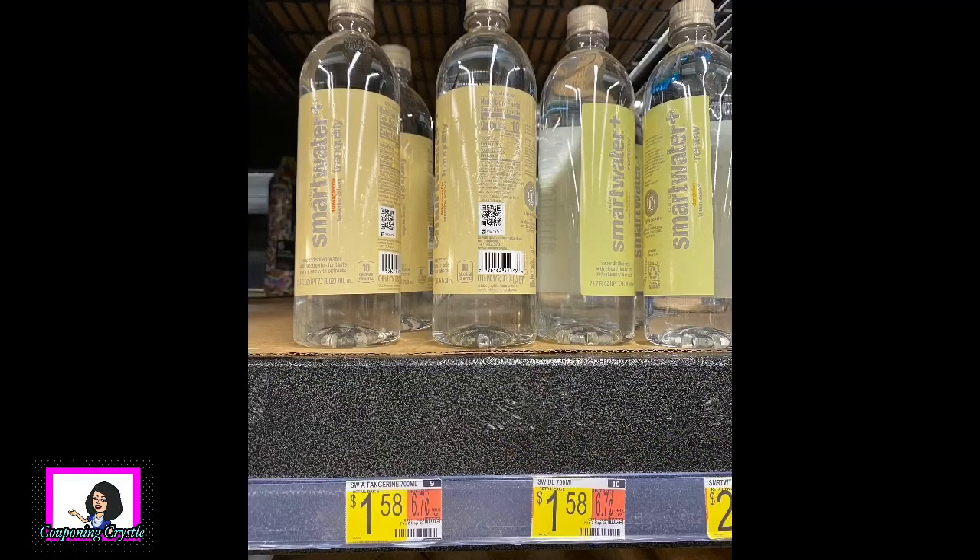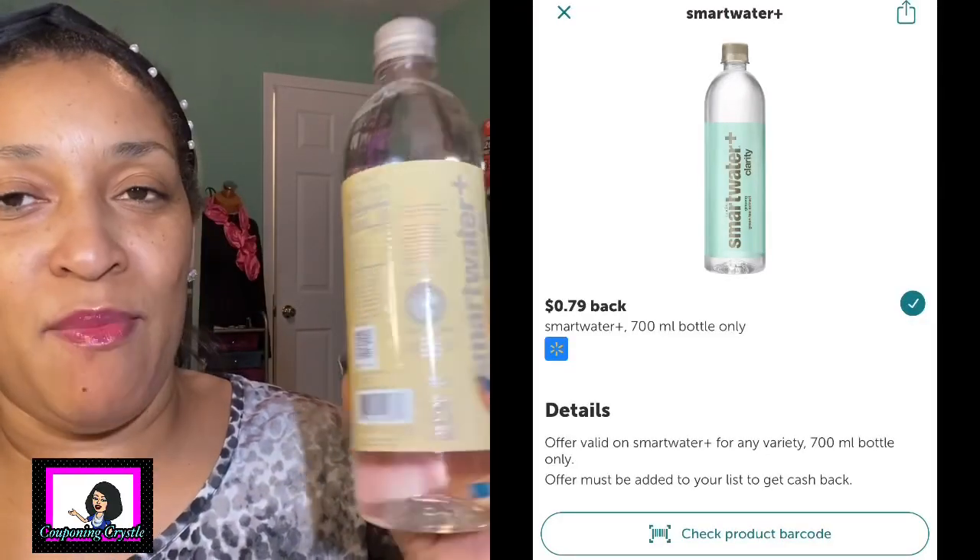The next rebate is the Smart Water. It's priced $1.58 in my Walmart. I didn't have a coupon so I paid $1.58 in store. There is a 79 cent Ibotta rebate making the final cost 79 cents for the Smart Water. This is a flavored water - this one is tangerine extract tranquility - so I'm gonna be curious to see what this tastes like.